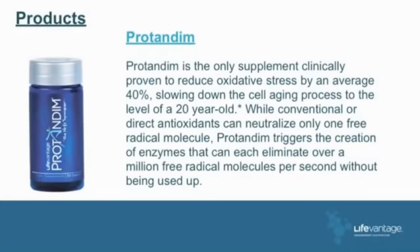Protandim is the only supplement clinically proven to reduce oxidative stress by an average of 40%, slowing down cell aging to the level of a 20-year-old. While conventional direct antioxidants can neutralize only one free radical molecule per molecule, Protandim triggers the creation of enzymes that can each eliminate over a million free radicals per second without being used up — every second for 13 days.